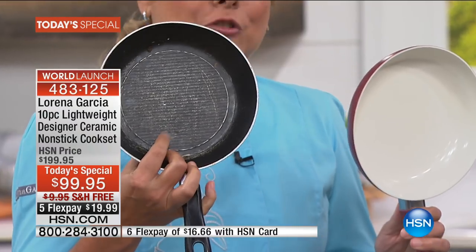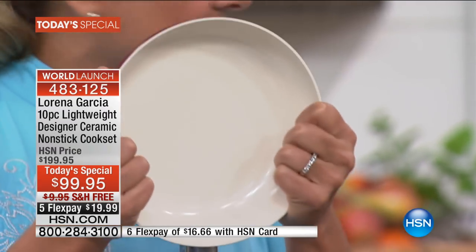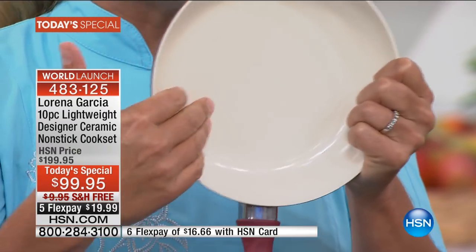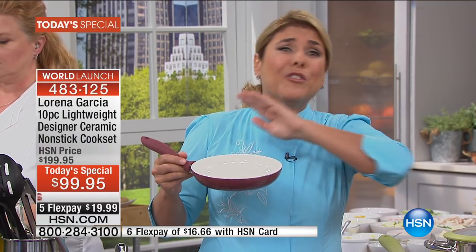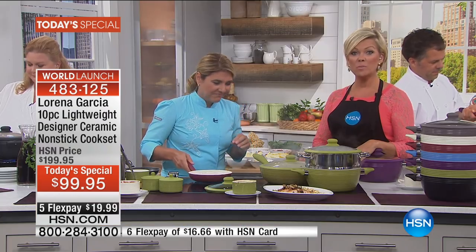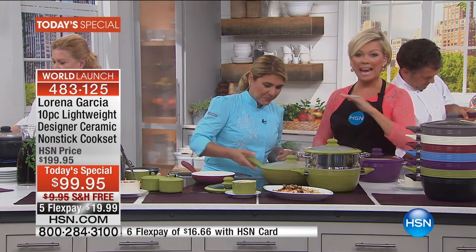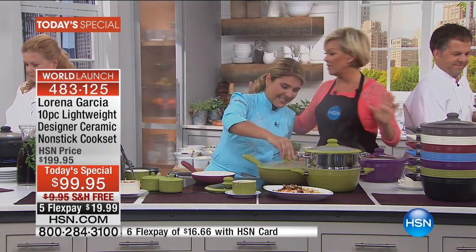With classic non-stick, you see all these particles missing - that goes into your food and it's not safe. With ceramic non-stick, it's absolutely resistant - it doesn't scratch, it doesn't bend, it doesn't transfer any flavor. Now we have induction capability, holds up to 850 degrees. You can put it in the oven, on the stovetop, and if you don't want to deal with cleaning, you can put it in the dishwasher. These are so easy to clean you cannot stick anything to them.